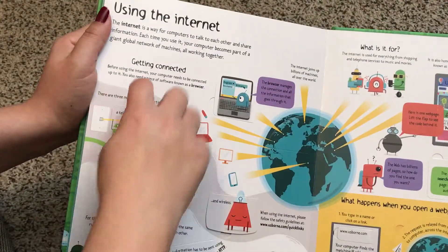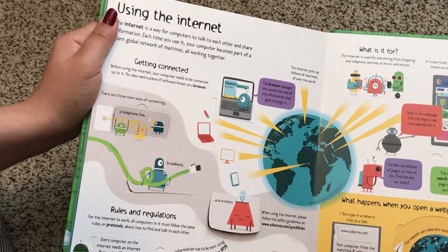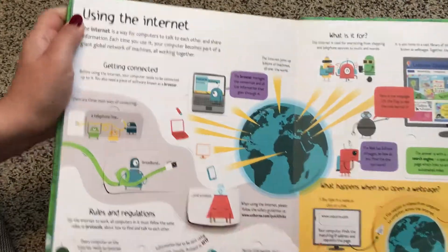Using the internet — I'm sure most kids know how to use the internet and go on websites and use phones and tablets, but this is a way to explain where does the internet come from.